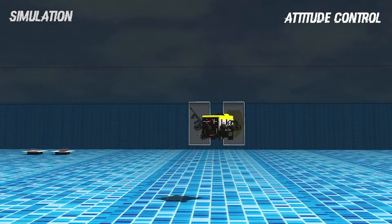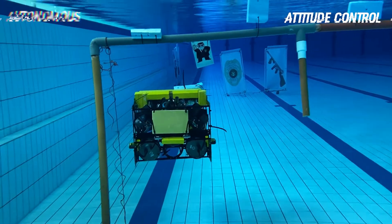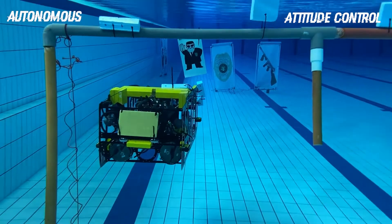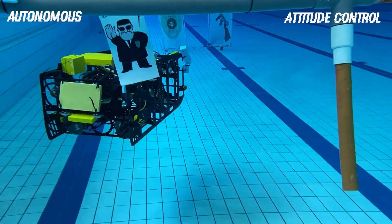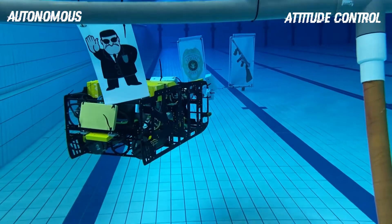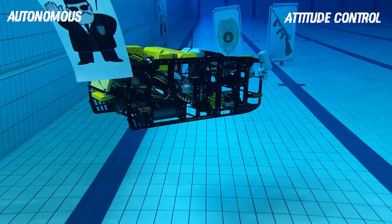Prior to the pool tests, we ran a couple of simulations in Gazebo which highlights our AV4.0's ability to perform controlled rotations. Here we see both our AV3.99 and AV4.0 perform a series of 120 degree yaw rotations after passing through the validation gates. This demonstrates the robustness of our control architecture.